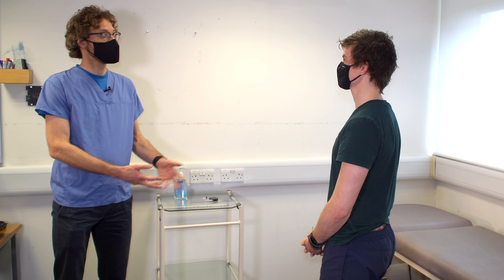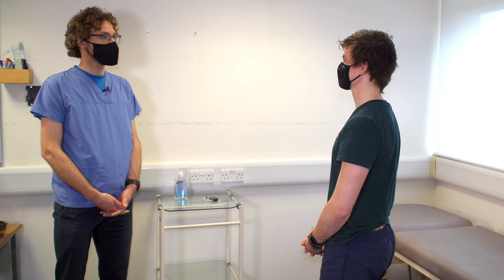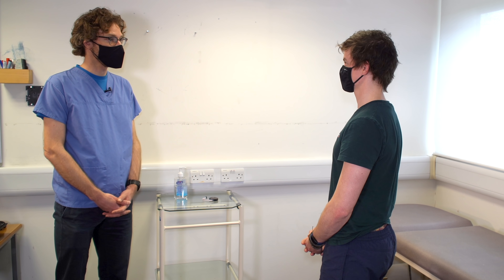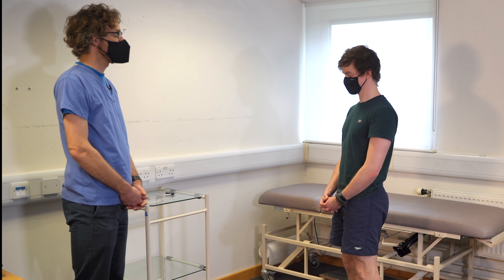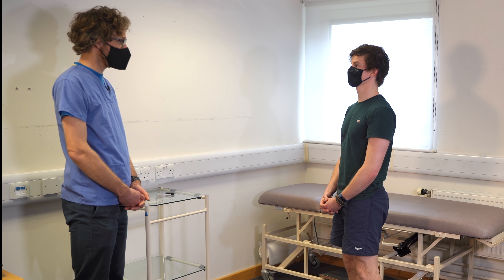So a GALS screen — that's going to involve having you walk up and down and assessing you, having a look over your arms in terms of the power and the movement, getting you to take off your shirt and having a look at your spine, and also having you lie on the bed and do some movements with your legs. Is that OK? That's fine.